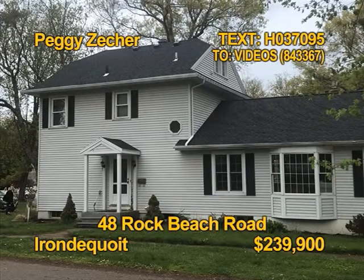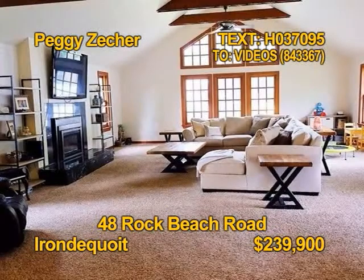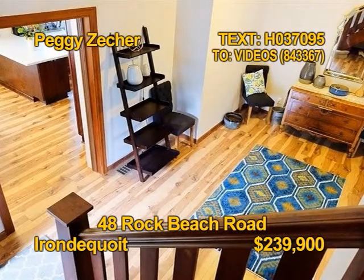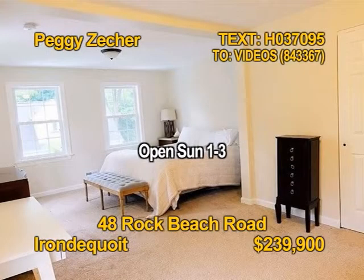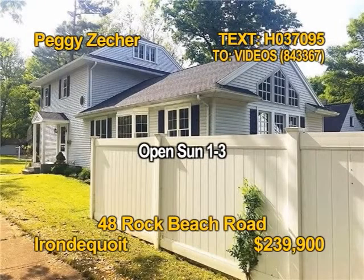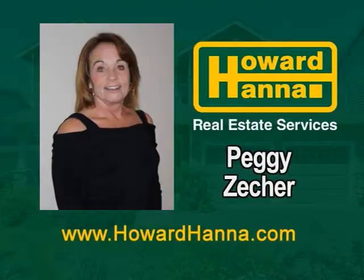This stunning colonial has had over $148,000 in renovations. Three bedrooms, one-and-a-half new baths, 2,200-plus square feet of gorgeous detail. The new kitchen comes fully appliance. You can even walk to the beach from this home. 48 Rock Beach Road is open Sunday 1 to 3 p.m. with Peggy Zecker.